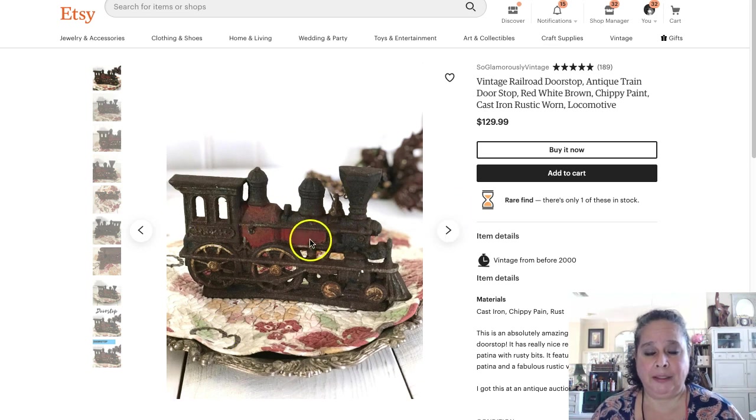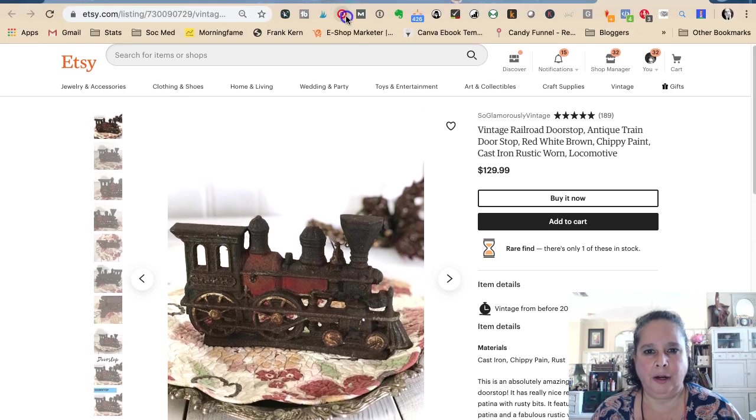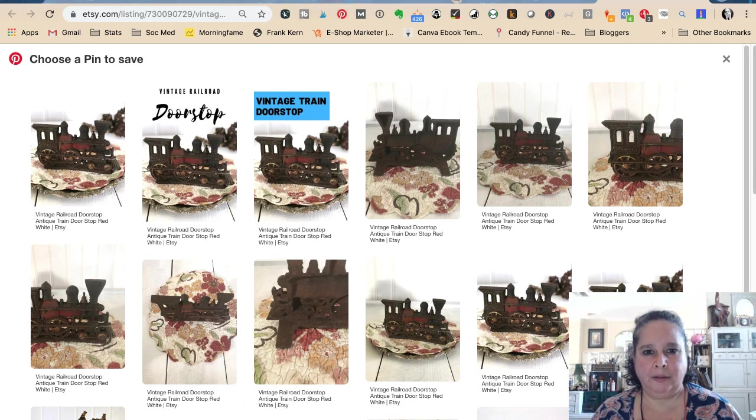So I'm in this little doorstop that I'm going to pin, and I use the Pin It button up here — I have to scooch down for a second — on Chrome, so I'm going to hit Pin It.